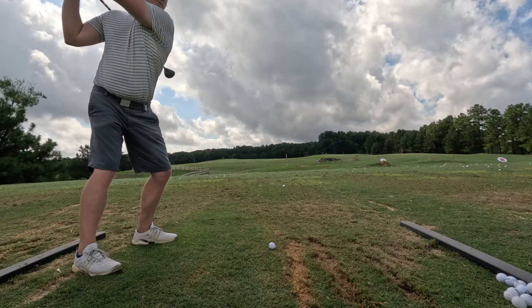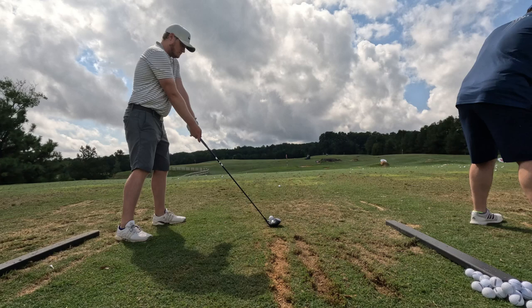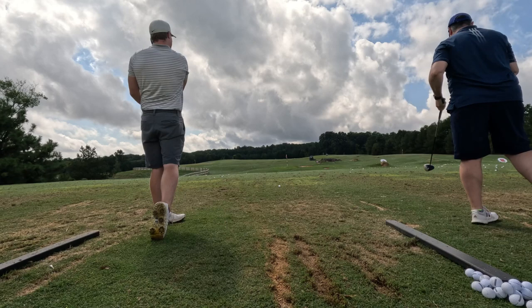Conditions today: 90 degrees, partly cloudy. It had just rained recently, so it played a little wet, but nonetheless pretty good. It's a really good course, highly recommend if you're traveling to Raleigh. It's a good one to check out for sure.